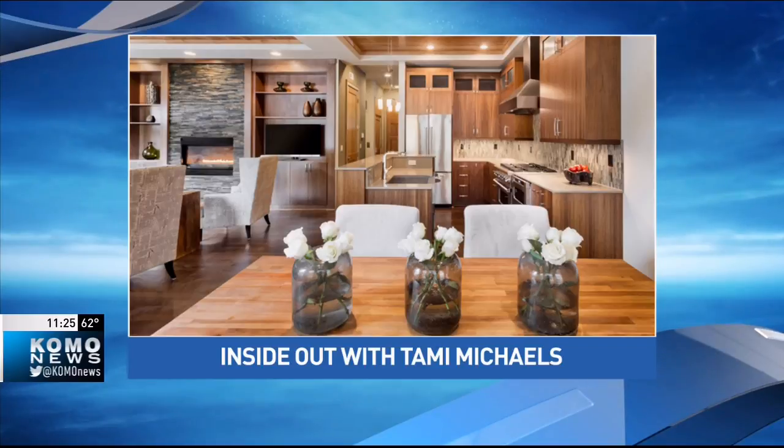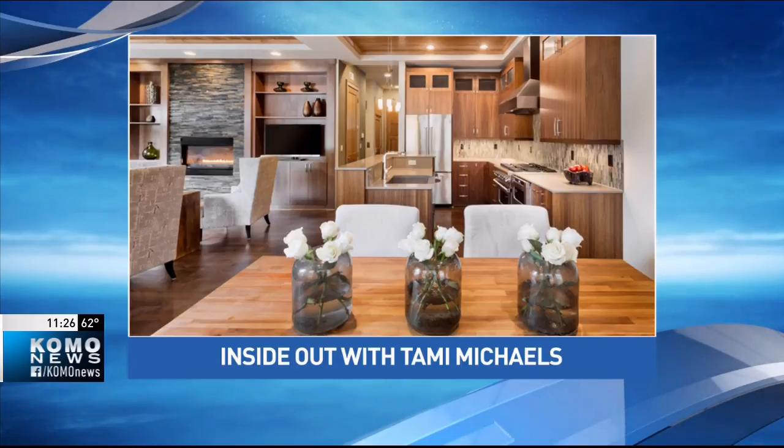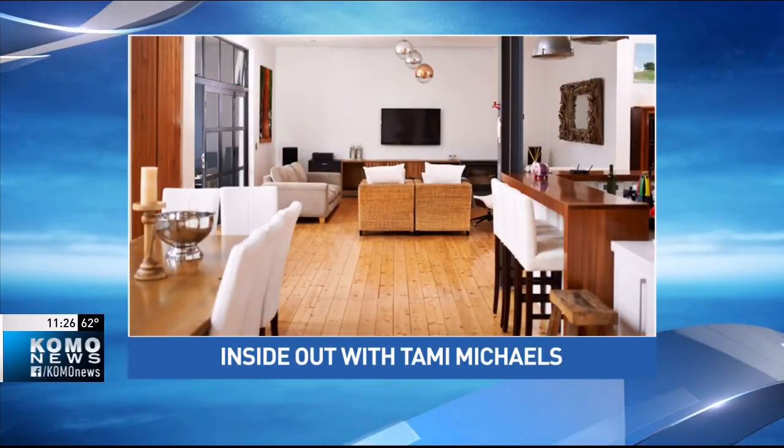Here's what you see — voila! How do you tie this together? It's all the wood. Look at the wood floors, the wood countertops, the wood cabinets — it all looks like the pieces are having a conversation with each other.